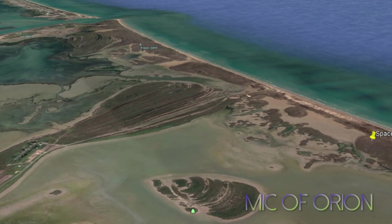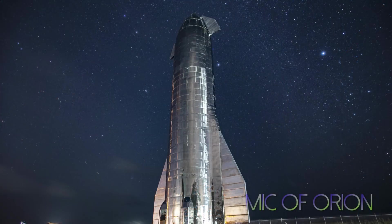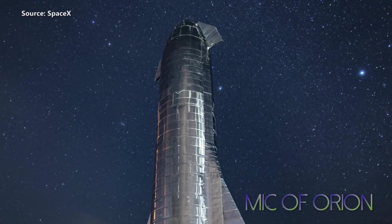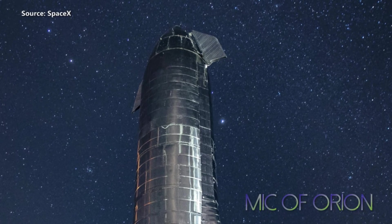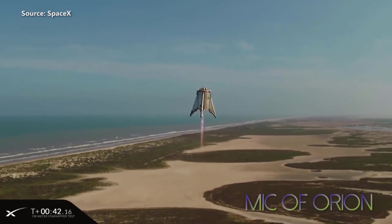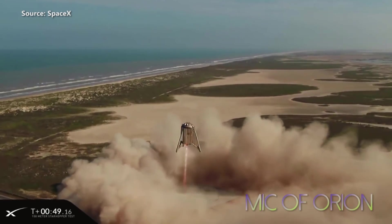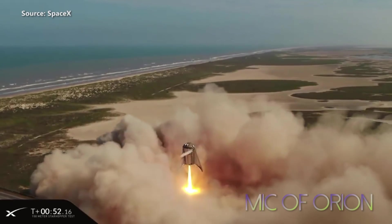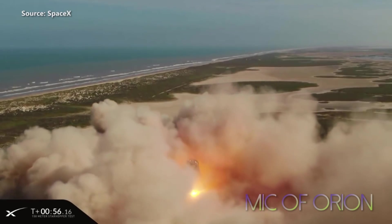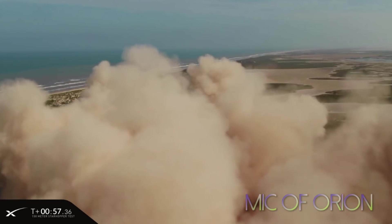As SpaceX starts to expand its Boca Chica facility, Starship Mark III also gets renamed to SN1 Starship — SN standing for Series 1 or Serial Number 1 Starship. The rename is intentional and has far more serious meaning than just a simple rename. What SpaceX and Elon Musk are telling us is that everything before SN1 was testing with no serious attempt to make a flying craft. With SN1, things get far more serious. SpaceX will test this Starship beyond just one single short hop test, and this Starship will be a fundamental starting block of SpaceX's future — a future in which humanity becomes a multi-planetary species.